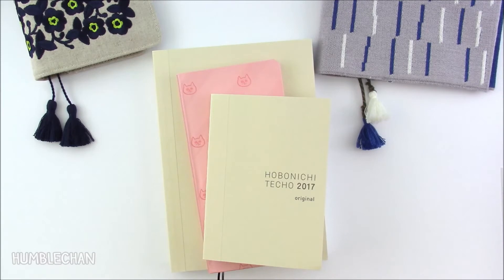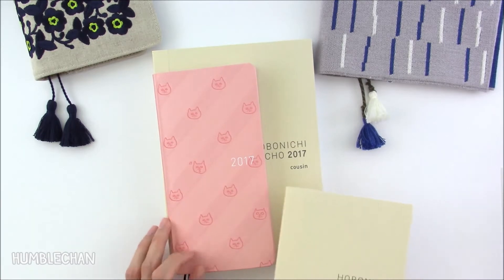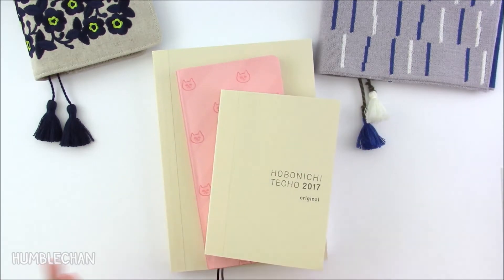Hey, this is Chan, and today I'm going to be doing a comparison video showing the A6 Techo from Hobonichi, their Weeks book, and their A5 book. This year I decided to get all three, which is kind of nuts, but I'm going to be using them in different ways. Since I bought them, I thought it would be a good opportunity to show the similarities and differences between the different formats, and I hope this will help anyone who's not sure which one to get if they're considering a Hobonichi.